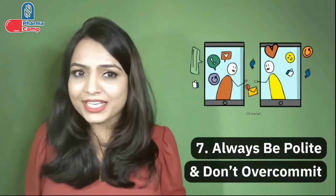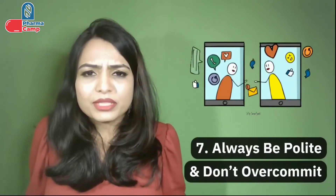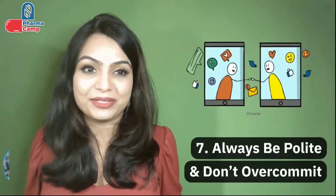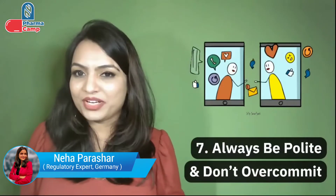The seventh point is always be polite and don't over-commit. We should be careful not to make any commitments we cannot fulfill. If we are not sure about something, discuss that point in a follow-up meeting and don't rush to make FDA happy with over-commitments — that's a very big mistake that people make.